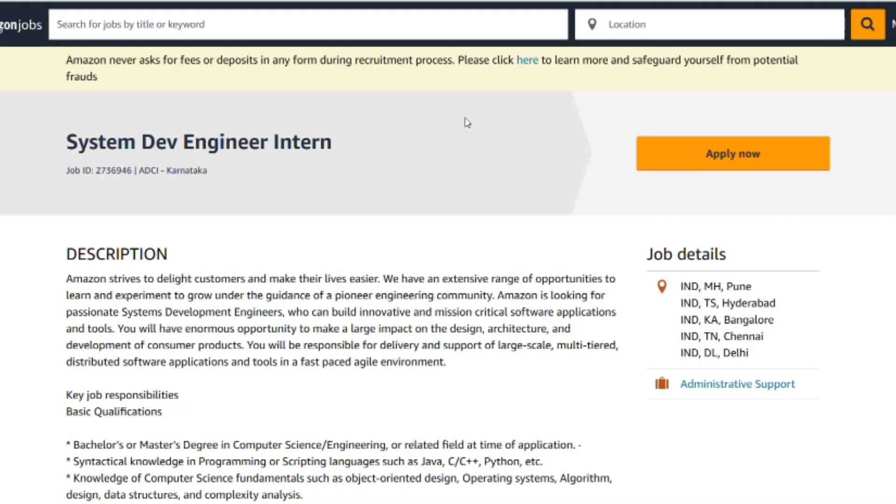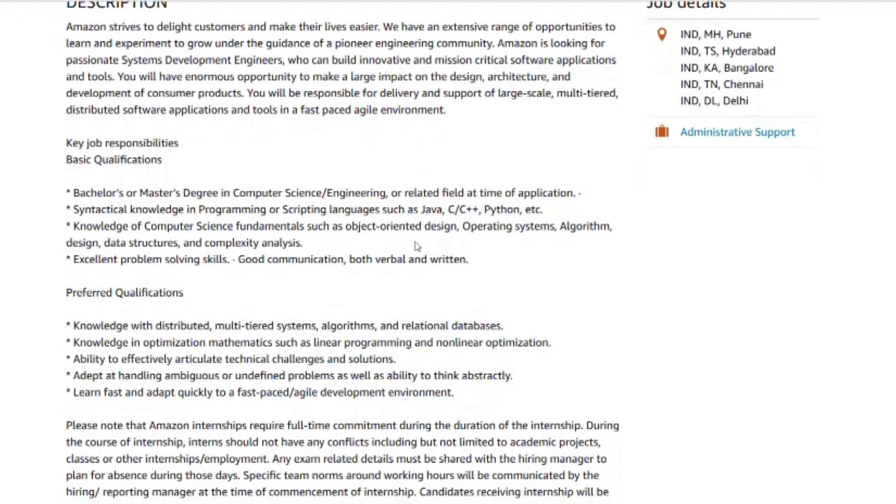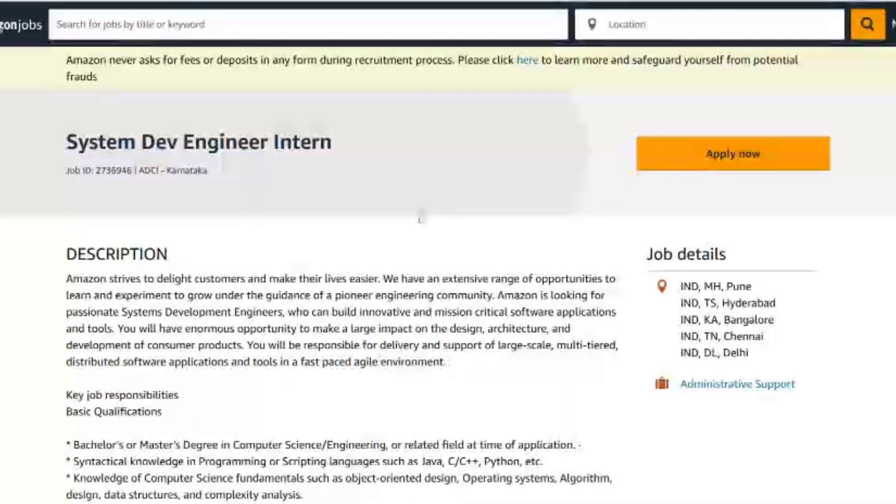In phase two, study system design basics such as scalability, caching, and load balancing. In phase three, do coding practice — schedule mock interviews through peer groups or mentors. In phase four, improve your leadership skills: prepare 8 to 10 STAR answers focusing on ownership, diving deep, and bias for action. In phase five, build a GitHub project — something you can demo in interviews, like a mini microservice or dashboard. For your daily schedule, do one hour of LeetCode, one mock interview, plus 30 minutes of design or project work. On weekends, focus on deep-dive system design, architecture, and project demos. Track your progress with a spreadsheet covering problem count, time taken, and concepts learned. By month two, aim to solve problems in under 20 minutes, complete system design outlines in 15 minutes, and have 80% of your answers ready.